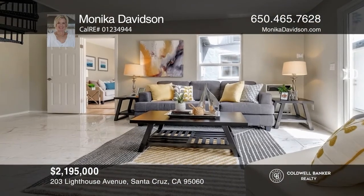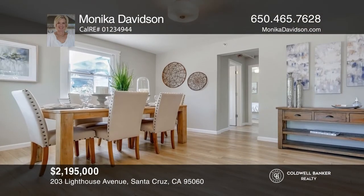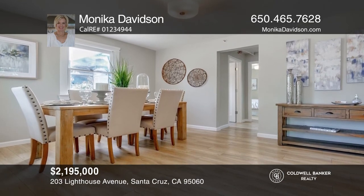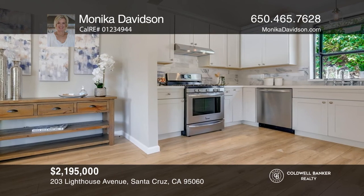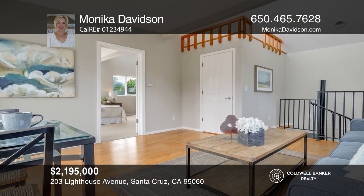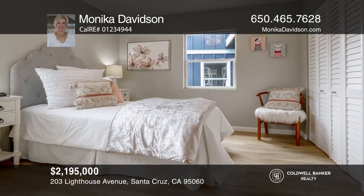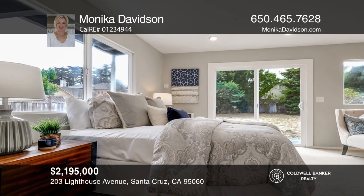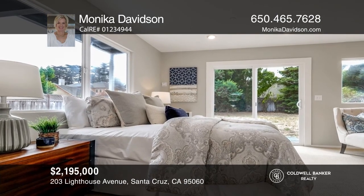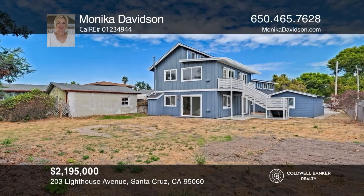Welcome to this spacious five-bedroom, four-bath beach house located in one of the most coveted lower west side locations. The eat-in kitchen boasts white granite countertops, attractive backsplash, a newer stainless sink, and stainless steel appliances. You can also enjoy the private, generous rear yard. This home is ideally located moments to West Cliff, the Boardwalk, restaurants on the Wharf, and world-renowned surf spots. Make it yours by calling Monica Davidson.